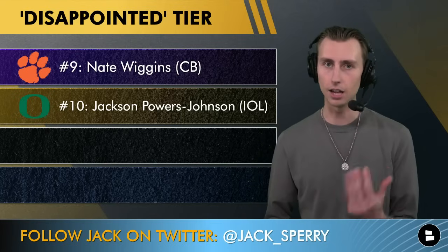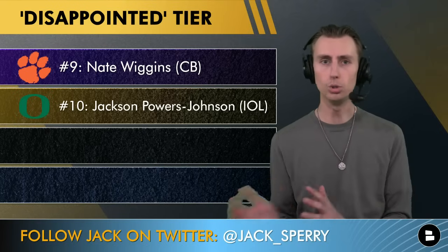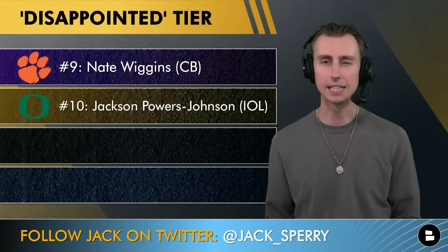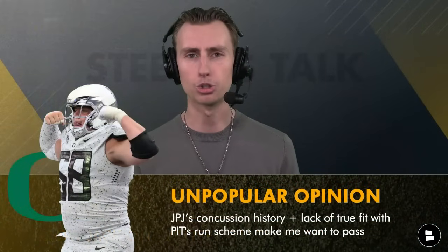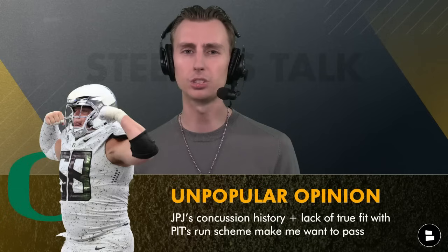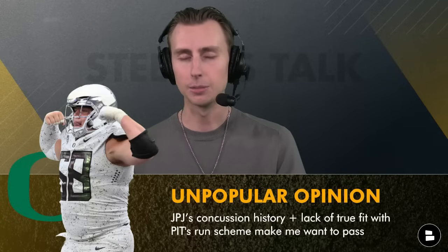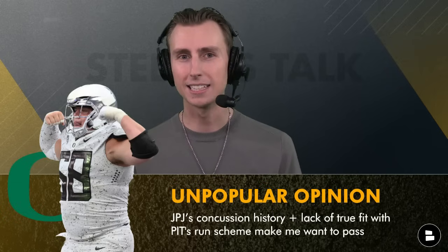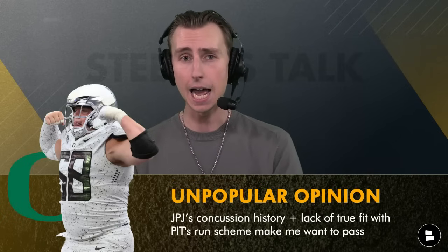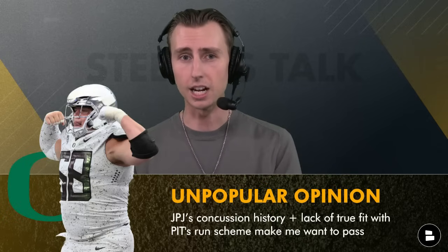Number 10 is Jackson Powers Johnson out of Oregon. He's got concussion issues. I love the player, but he's not the best athlete in the world — super strong, can move people at the line of scrimmage, but you really have to be able to move and get off quickly in an Arthur Smith system. I'm not sure JPJ is the best fit compared to guys like Graham Barton or Cedric Van Prant who move a lot better. And when you add the concussion issues at a position where you're getting your head hit on every play, I'd be pretty disappointed if Jackson Powers Johnson ends up being the pick.